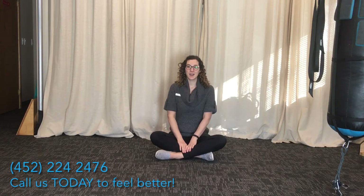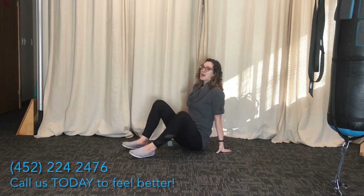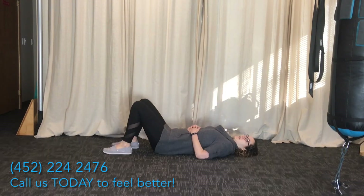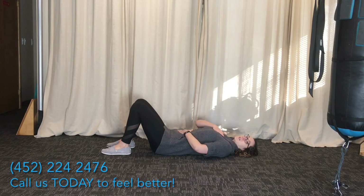So let's go ahead and try some diaphragmatic breathing. The best position is lying on your back with your knees bent. For this breathing, I want one hand on your chest and one hand on your belly.